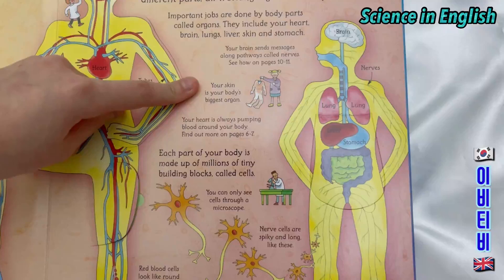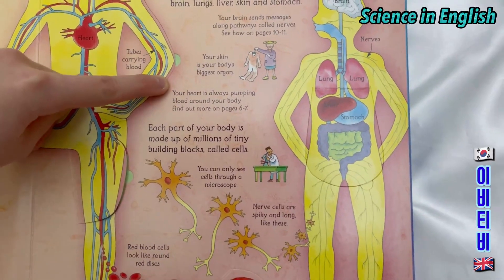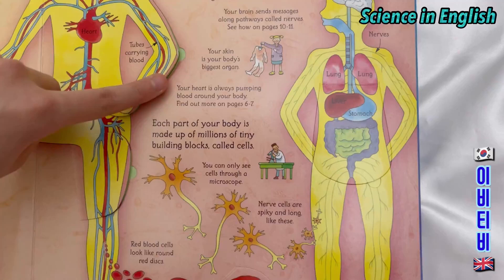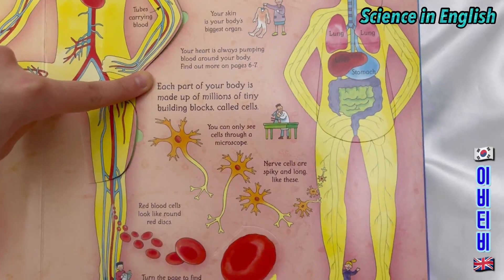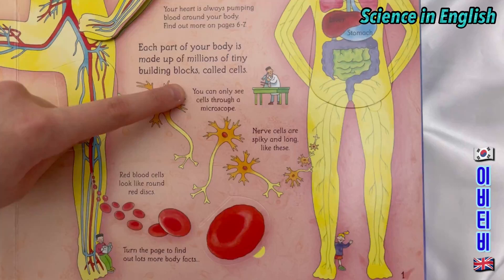Your skin is your body's biggest organ. Your heart is always pumping blood around your body. Each part of your body is made up of millions of tiny building blocks called cells. You can only see cells through a microscope.